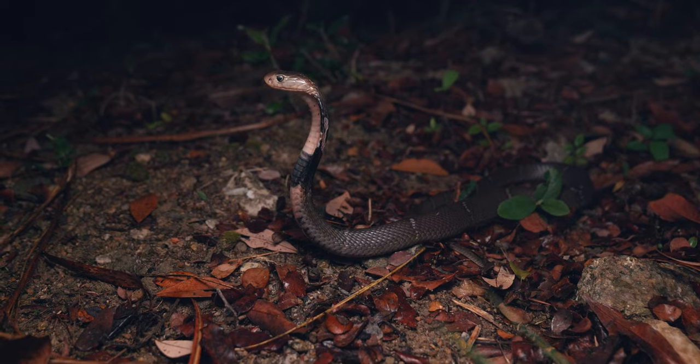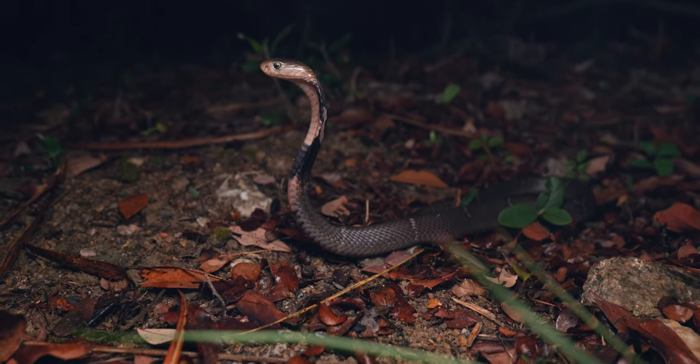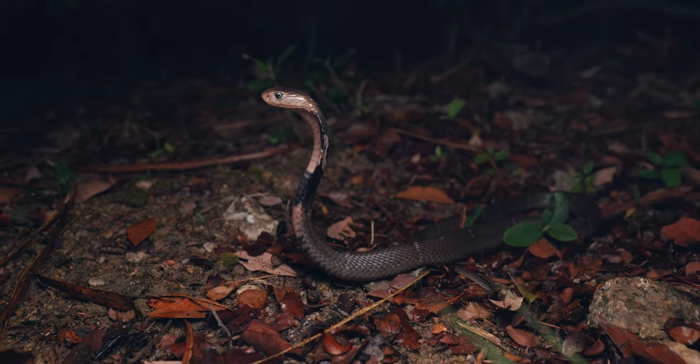All right folks, we're out for another night, and we have a very pretty sub-adult Chinese Cobra here. This is, I think, maybe my first Chinese Cobra of the year, which is always pretty great.